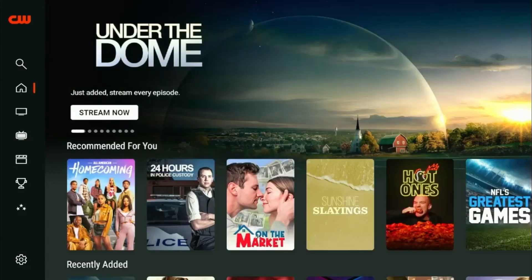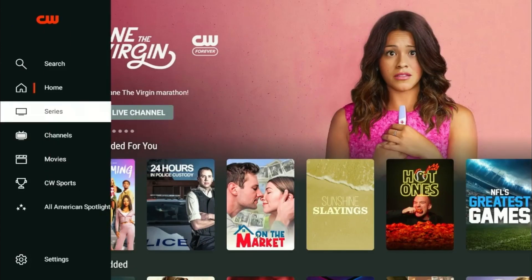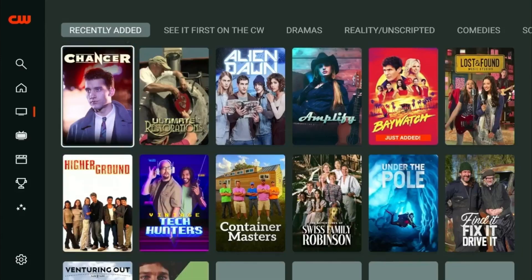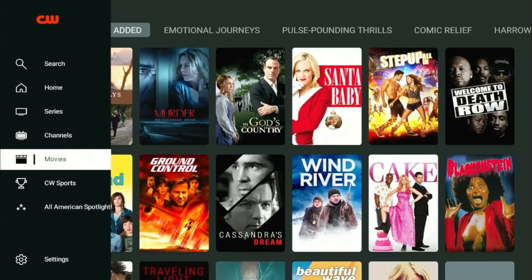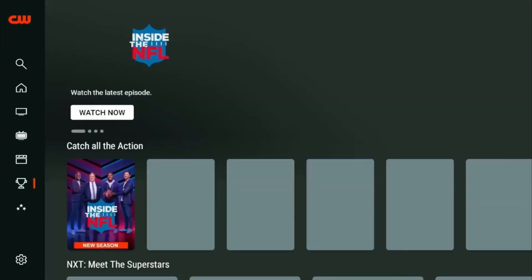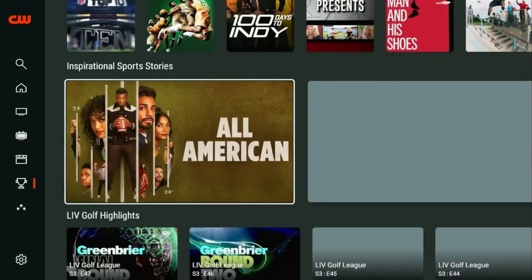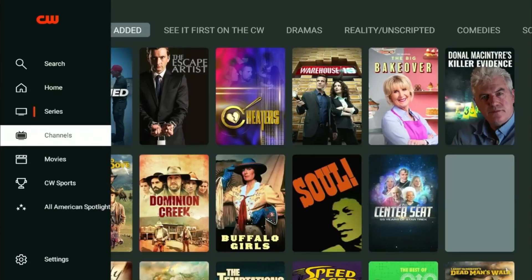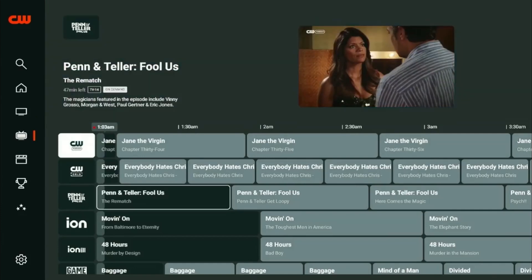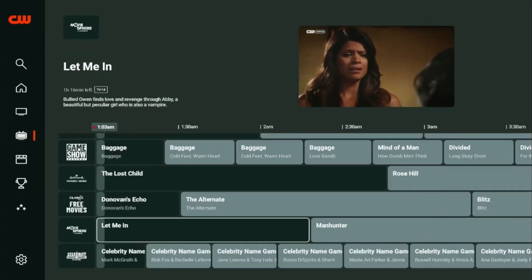This is what the CW app interface looks like. On the left side there is an options menu including series, channels, movies, and sports. You can find all the latest series and movies from the list according to your mood. In the Sports option, you can find all your favorite sports such as NASCAR and football, including pre and post show analysis. In the Channels option, you will find a wide variety of channels including CW Gold and the Game Show Central.